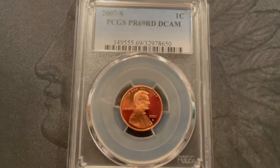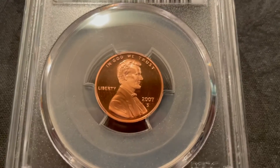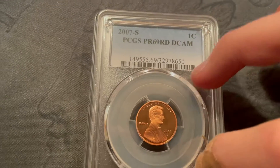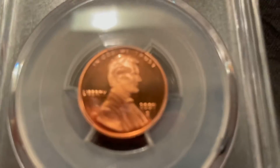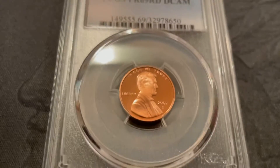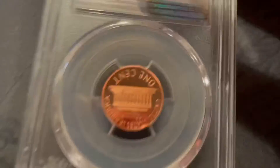It's a 2007 PCGS Proof 69 Deep Cameo penny. I do have other proof coins and proof sets, but I basically wanted to just have a graded coin and this was only like 10 or 12 bucks. It's Mint State 69, so it's one grade below perfect. It's definitely not perfect, but I think it's a good grade, and the deep cameo is super cool.